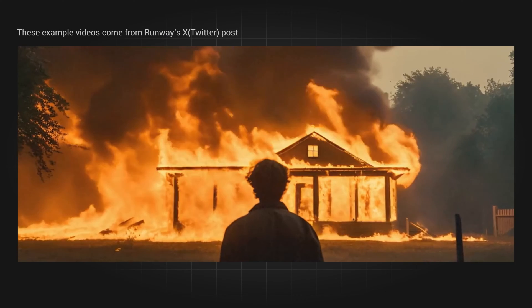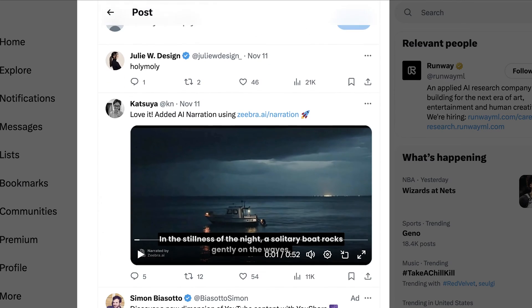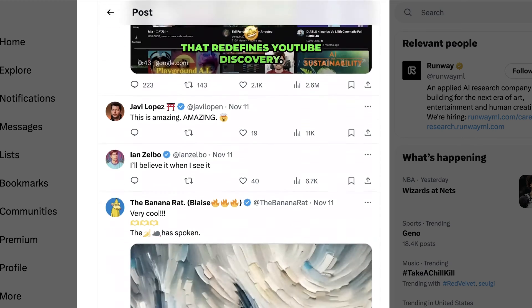It turns out that this is the new feature of Runway Gen 2. Although this feature is still a warm-up, it exploded on X, the former Twitter, as soon as the effect came out. The new feature is called the Motion Brush.